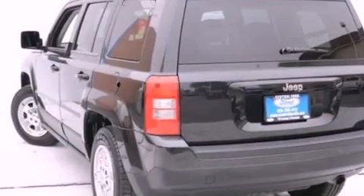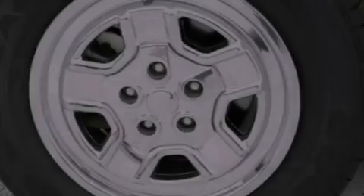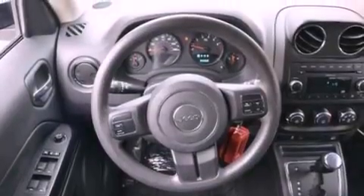The following features are also included: air conditioning, a split folding rear seat, cruise control, a CD player, a four-wheel independent suspension, a passenger side vanity mirror, front fog lights, an anti-lock braking system, and a rear window defroster.